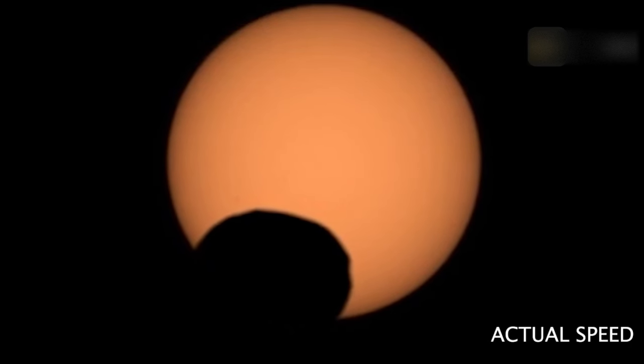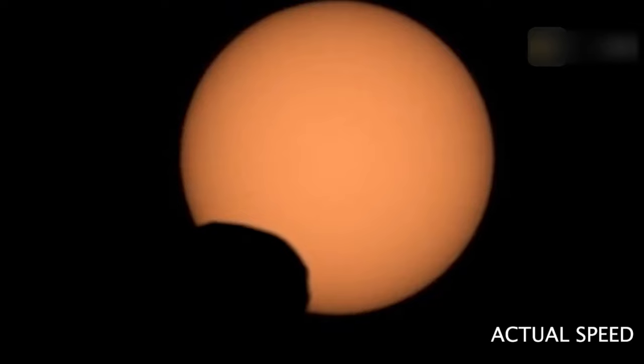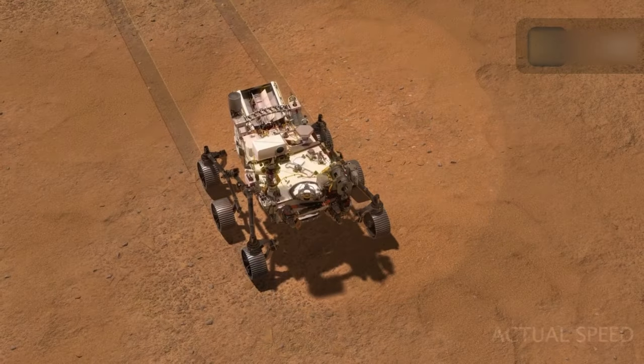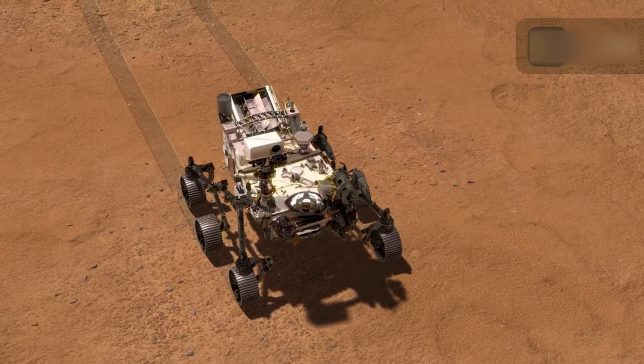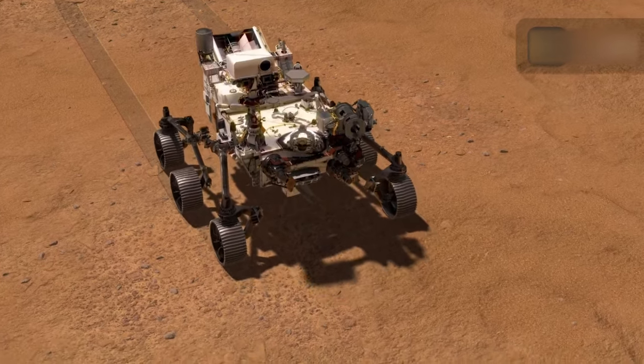Arizona State University manages the operation of the MASTCAM-Z instrument, working with Malin Space Science Systems in San Diego to design, build, test, and operate the camera, and with the Niels Bohr Institute at the University of Copenhagen to develop, manufacture, and test calibration targets.